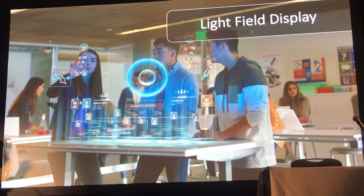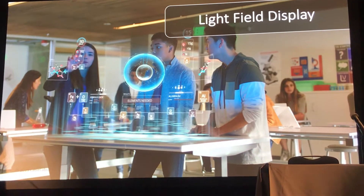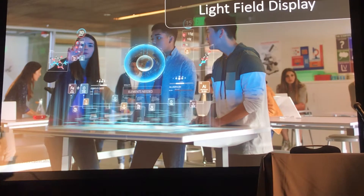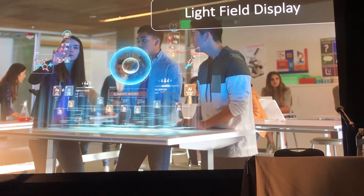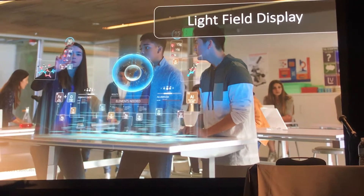In our third film, we dove into the vision for light field displays. We imagined that there's a larger light field display maybe 10 feet in front of a table, working with the table to project media out in front of students so they can experience it that way. And we imagined this would be a compelling use case for education.